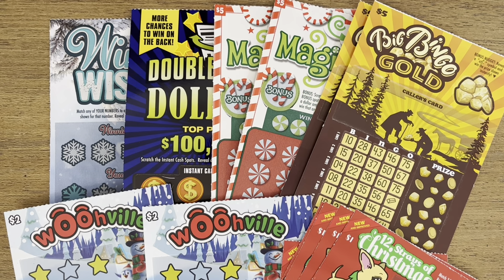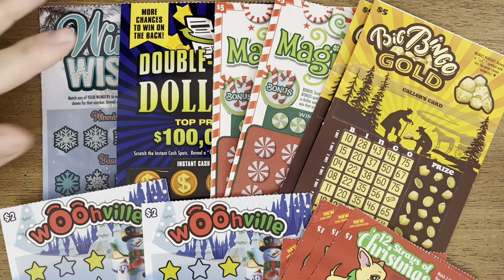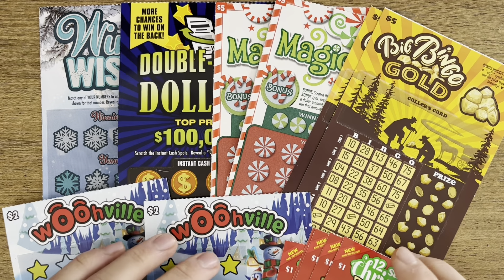Welcome back everyone. Today we have a mashup of a bunch of different games ranging from $1 up to two of the $10 scratchers from the Idaho State Lottery. Before we get started, please like and subscribe — it really helps me a lot and I really appreciate it.